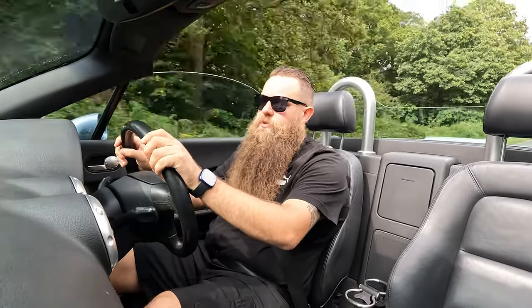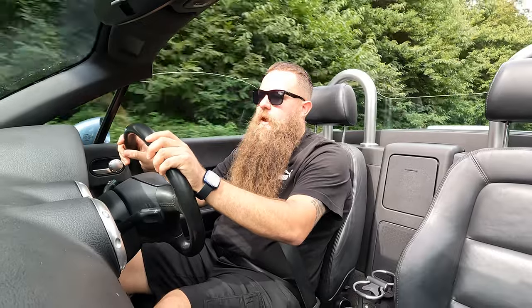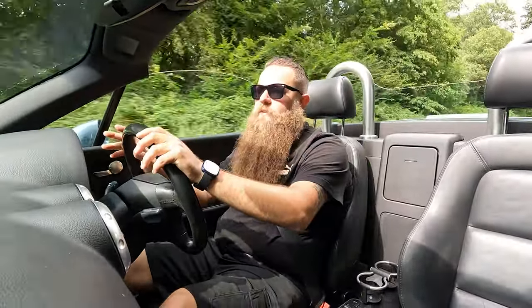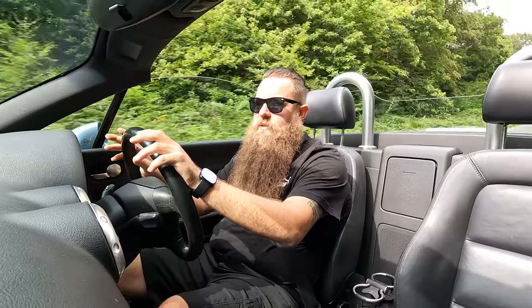Hey guys, welcome to another video from the Parrot Bros. You join me today doing the first drive in my 150 Roadster — what a glorious day. We're a tiny bit overcast which is perfect because it is hot, but this car is absolutely great. I want to explain why I feel the 150 is completely underrated and such a great car — and that's not just because you can buy them from a thousand pounds upwards.